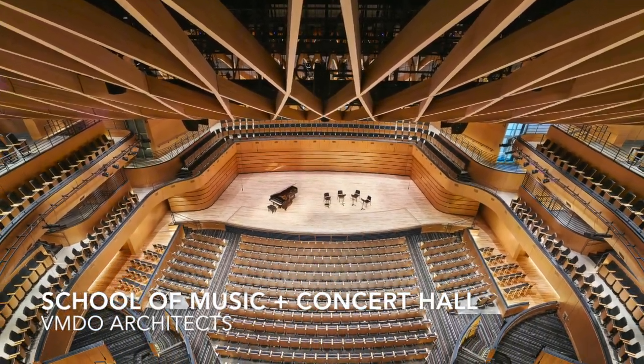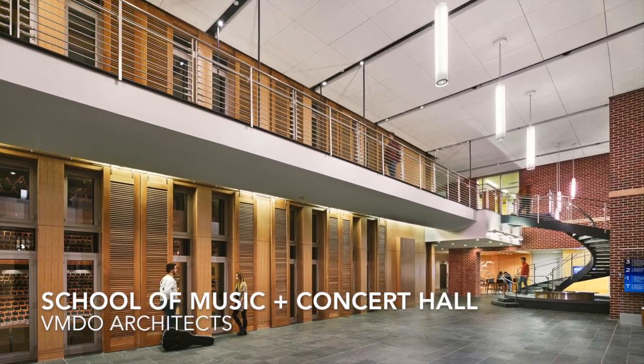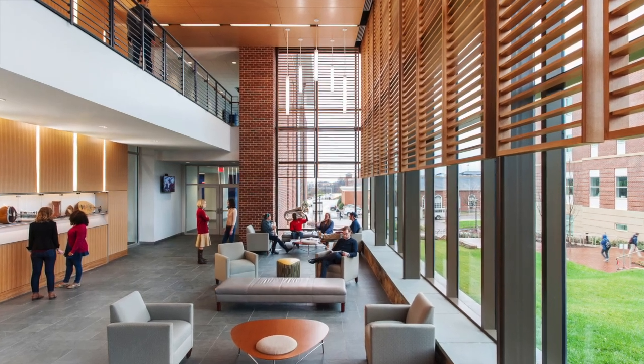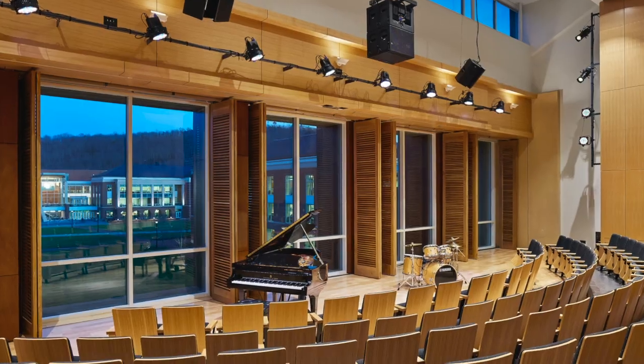The School of Music and Concert Hall at Liberty University by VMDO Architects expresses a consistently high level of detailing throughout its spaces. The use of natural light inside the concert hall is a refreshing and bold element.